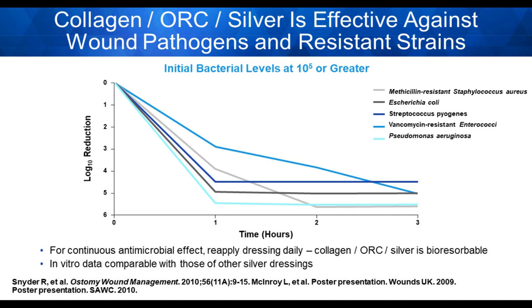When measuring kill rates in terms of log reduction — specifically a five-log reduction — even at a low level of silver, three parts per million, you see a significant effect on resistant bacterial strains and wound pathogens such as MRSA, VRE, and strep over a very short timeframe.